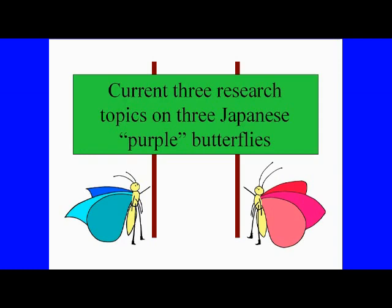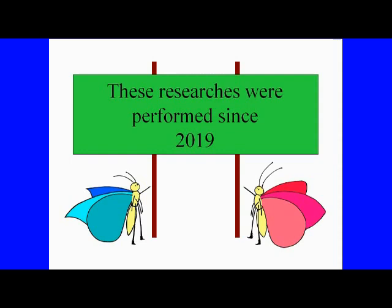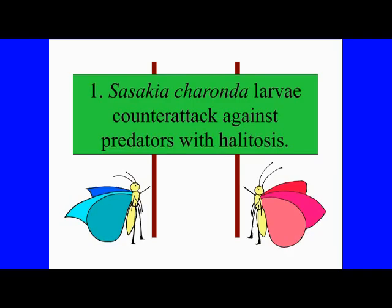Thank you everyone for coming to our research presentation today. Today's presentation is about the latest research results of three Japanese butterflies whose names include 'purple,' studied by the researchers you see here. These studies have been conducted since 2019.